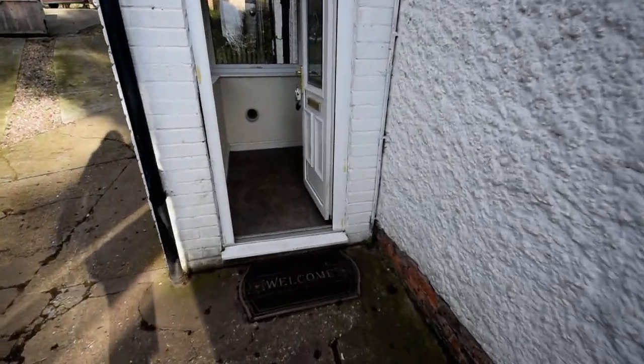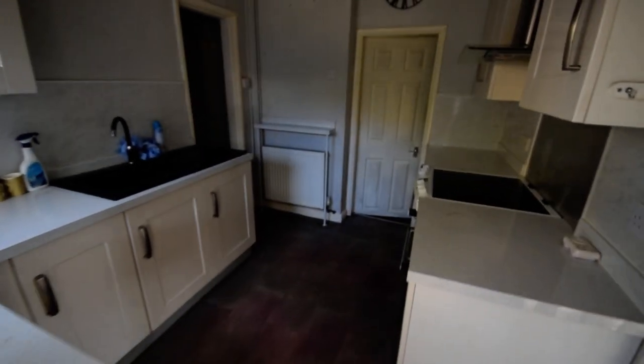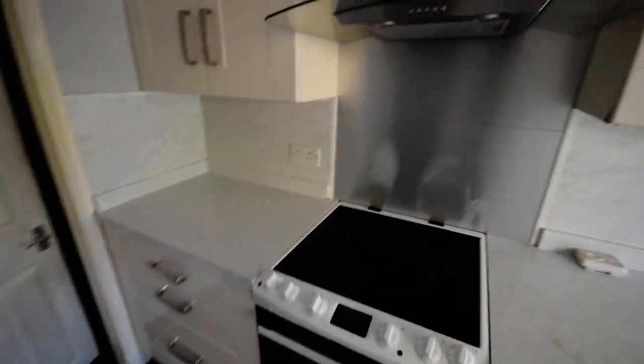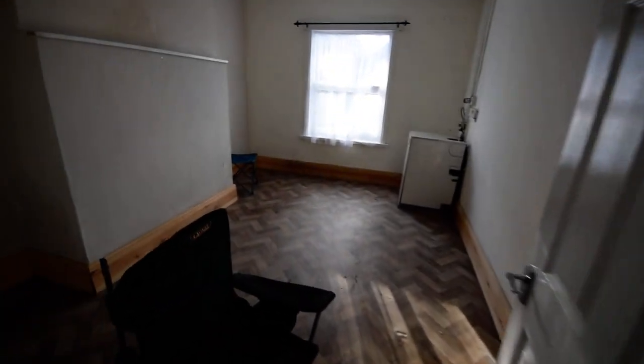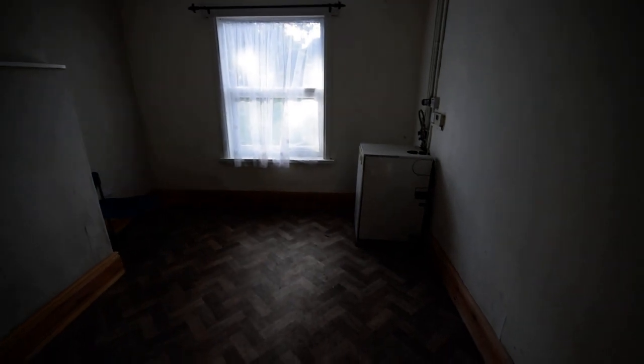So we'll go on into the property. It's got an entrance porch, and this is the kitchen. Then we have a dining room with the central heating boiler — it's oil central heating with the property.